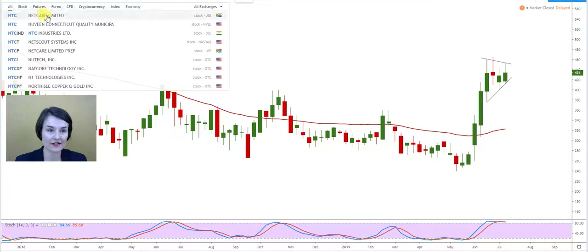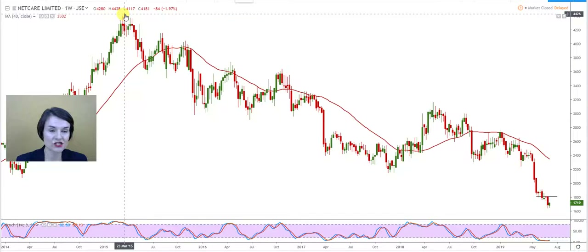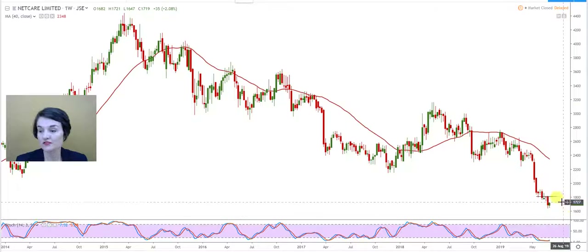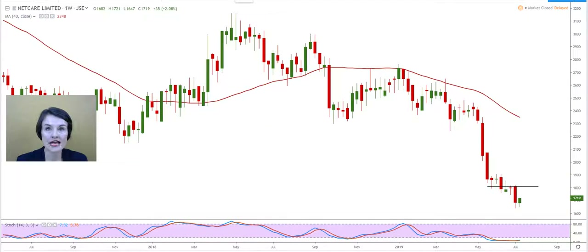Sayid asked us to look at Net Care — a share that just continued to reach new low after new low. Nobody thought that in March 2015 when it traded around 44 RAND that we'd be able to buy it again around 17 RAND 19. Two critical things on this graph: when the share started to change the 40-week moving average into a resistance, that was the bell that should have rung — a warning formation. There was also a double top or lower high confirmed. But that is history.